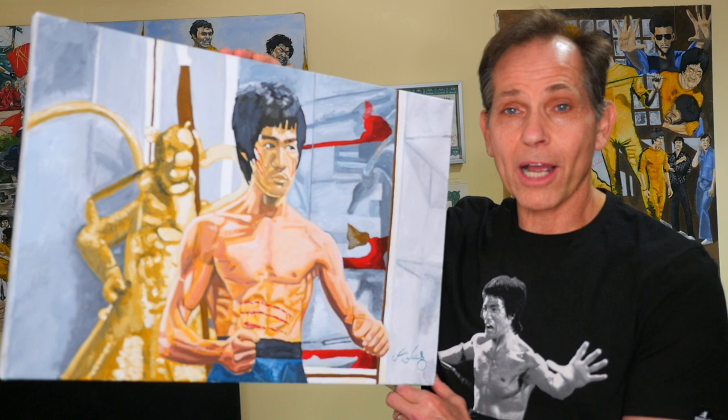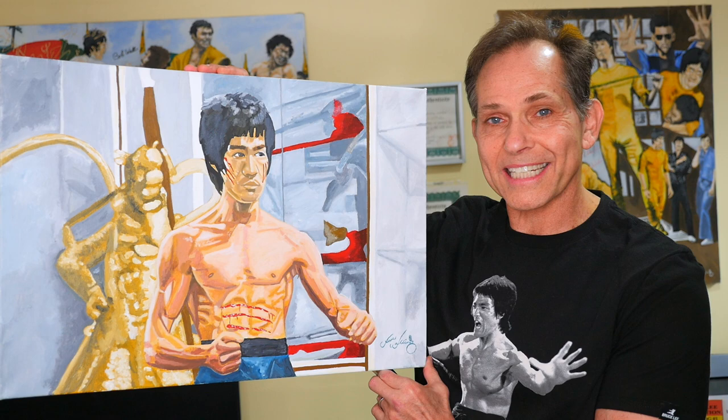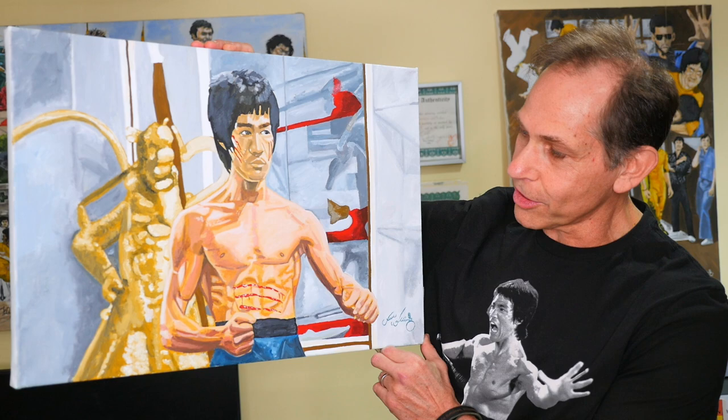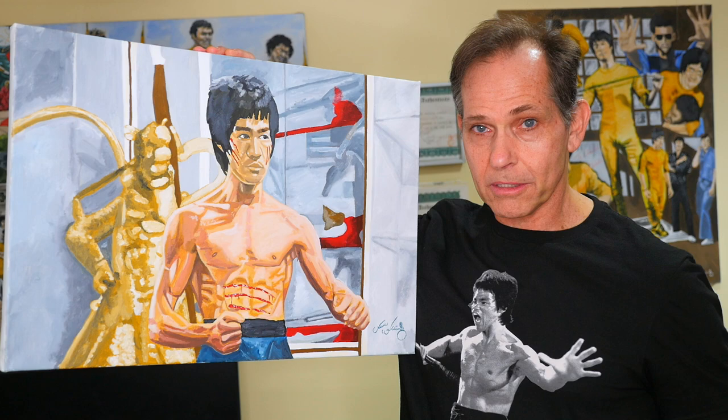Now let's take a look at this painting firsthand. This is a magnificent painting by artist Steve Walling of Bruce Lee from Enter the Dragon — specifically just before he enters the mirror room, which has become a classic scene in the film. It captures him just before his fight with Han, in that classic pose with cuts on his face across his abdominals, looking cooler and sharper than ever.